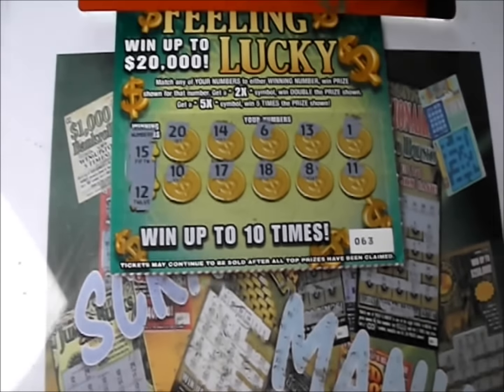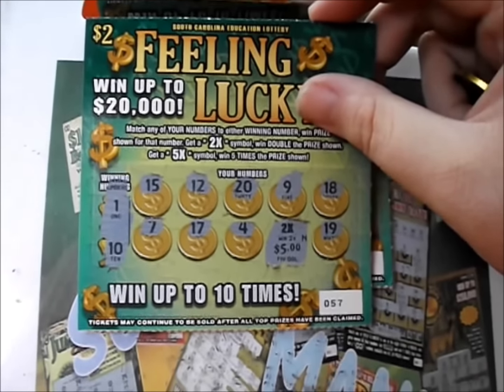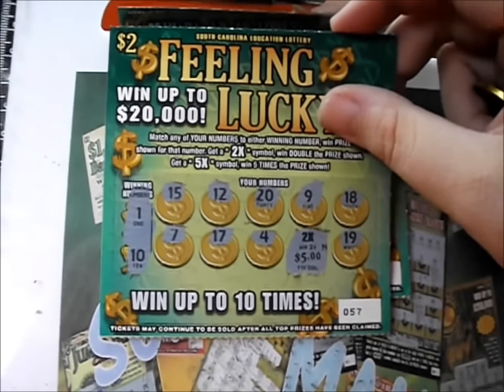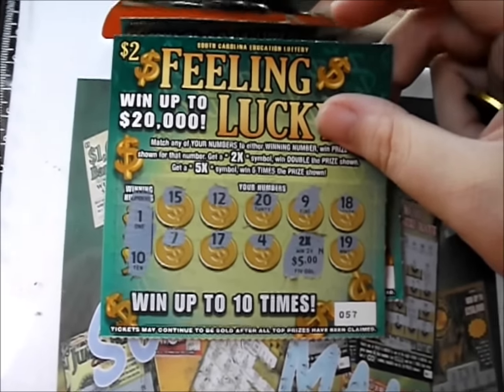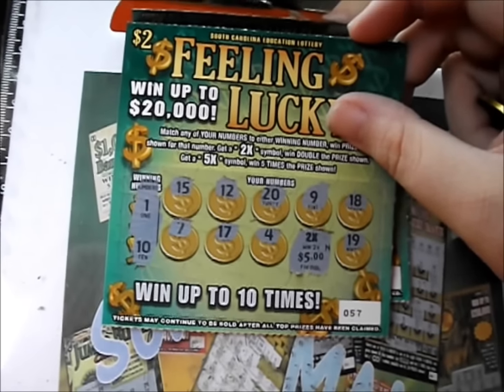We did have a $10 winner and a $2 break-even. So $12 back out of $20, and an $8 loss this time around. Thank you so much for watching this episode of Scratcher Mania. This is Robbie. I hope all your tickets are very big winners and I hope you have a great day. Good luck, everybody. Bye.